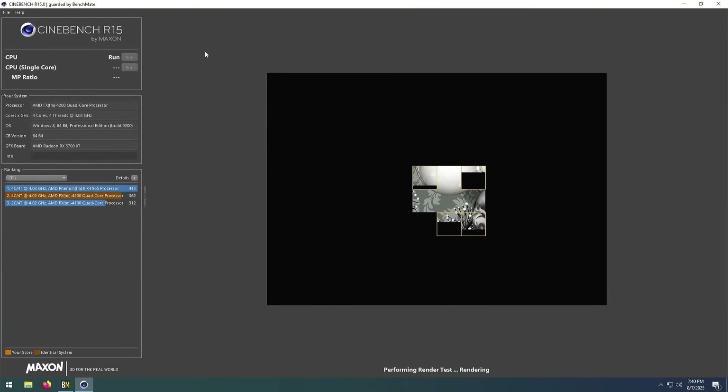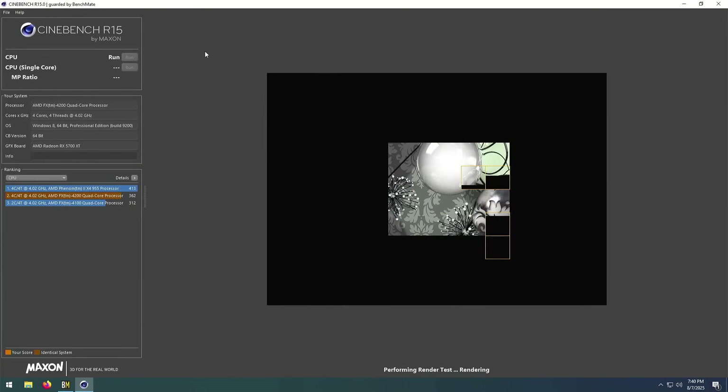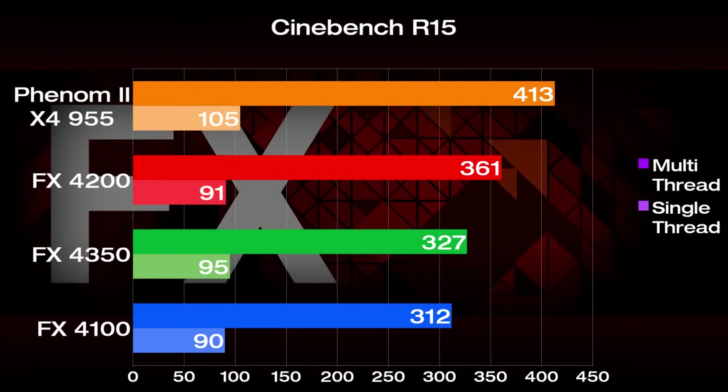Starting with synthetic tests, we have Cinebench R15 running through BenchMate. The Phenom 2 X4 is leading the pack with a score of 413 — that's 14% higher than the FX4200 in second place, 26% higher than the FX4350 at 327, and 32% higher than the FX4100 at 312. The Phenom is also the only one that distances itself in the single-thread score at 105 points. The Bulldozer FX chips are in the lower 90s, while the Piledriver is right between the two.